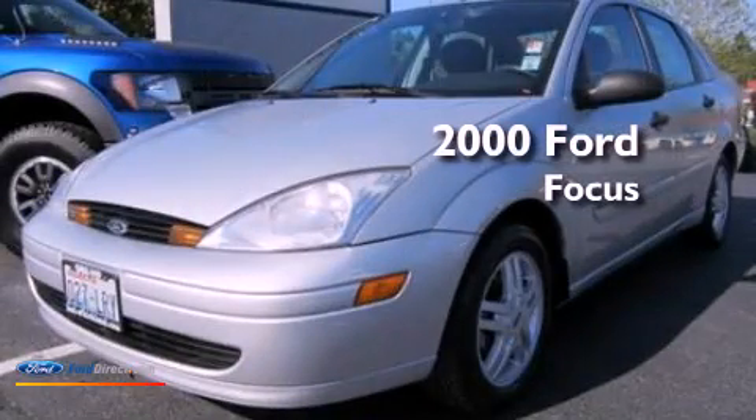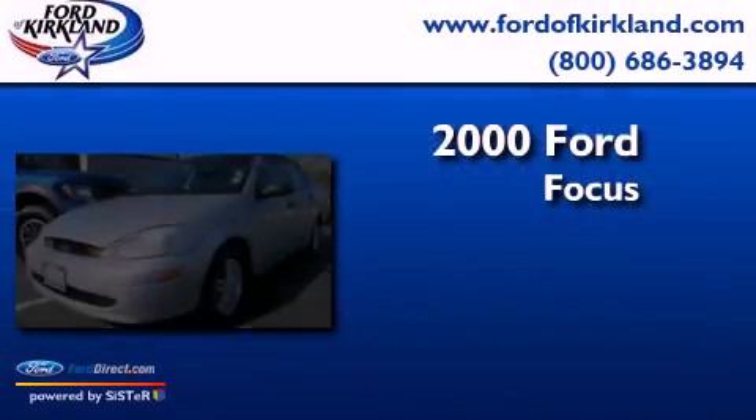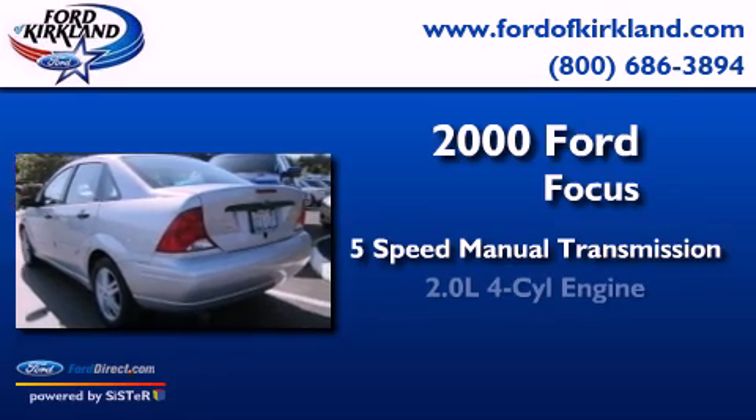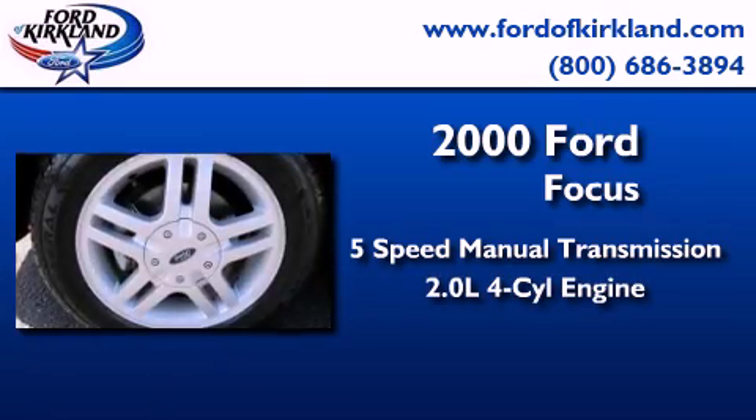This is a 2000 Ford Focus. This car has a 5-speed manual transmission and an inline 4-cylinder engine.